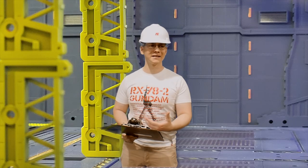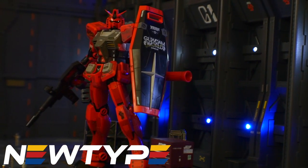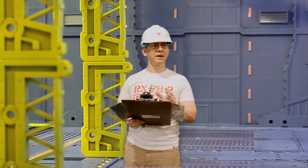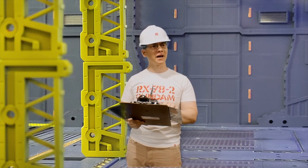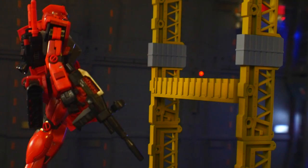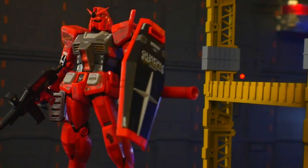In the unfortunate event that parts need to be replaced, we can go to NewType and get those parts or an entire new suit if necessary. Hopefully it doesn't come down to that, but they do have excellent shipping. Now, some key notes about this suit: it was developed from the RX-78-1 prototype Gundam, and the manufacturer is Earth Federation. Amuro Ray was actually a known pilot for this mobile suit.